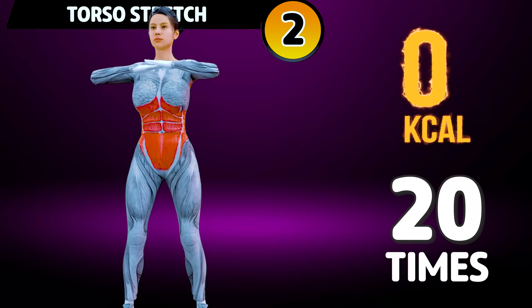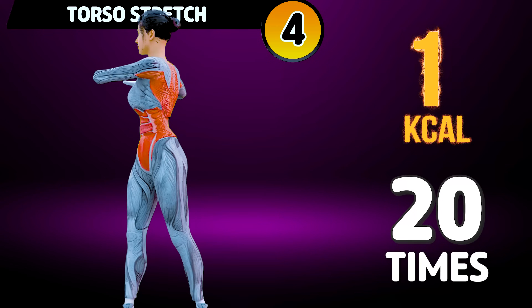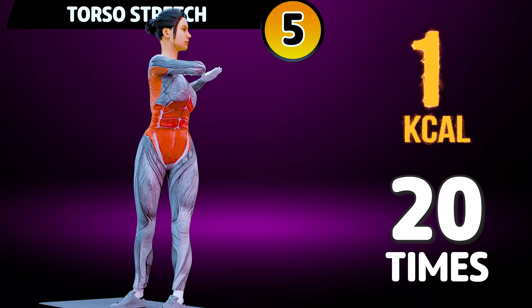1, 2, 3. Subscribe to our channel and press the bell icon to join us. 1, 2.